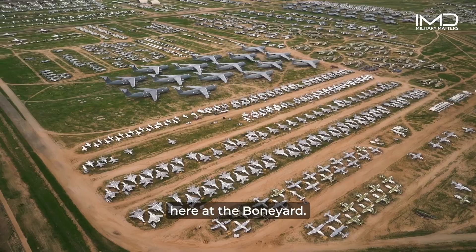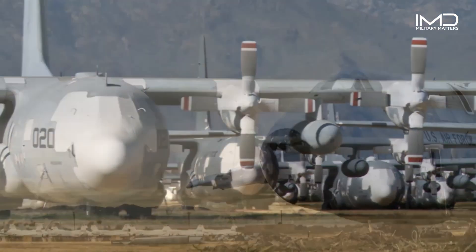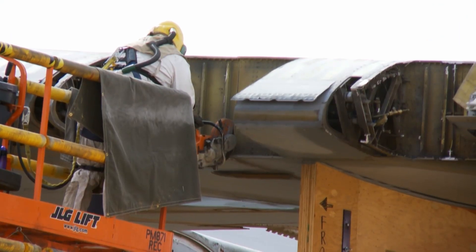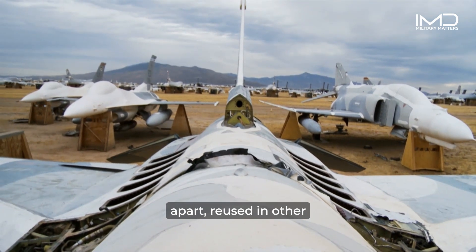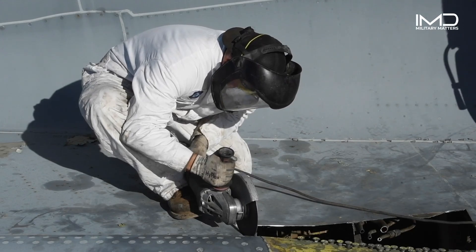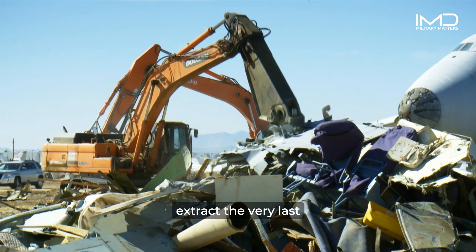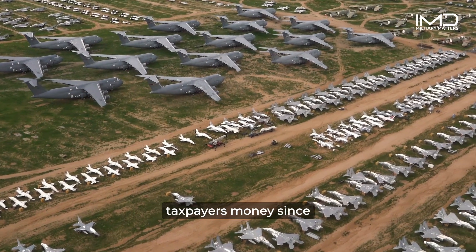There are more than 4,000 aircraft parked here at the Boneyard. Taken together, these planes would make up the second largest Air Force in the entire world. But most of these planes will never fly again — they're here to serve a different purpose. The Boneyard is where the Air Force and every other U.S. government agency sends their decommissioned airplanes to be taken apart, reused in other aircraft, or sold as scrap. The reclamation process at AMARG extracts the very last tax dollars from these aircraft after they've reached the end of their useful operational lives — a mission that's been helping save taxpayers money since the end of World War II.